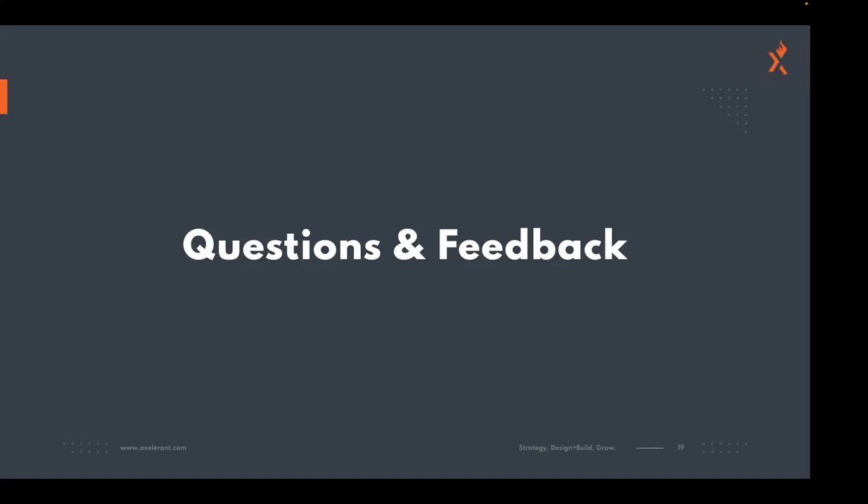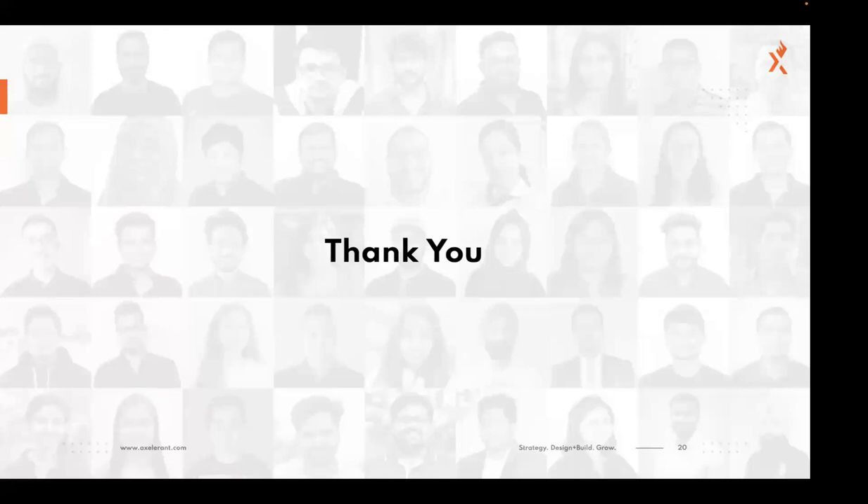Thanks. Any other questions? Well, thanks for the presentation — we'll get this up on the website. Thanks for the opportunity.